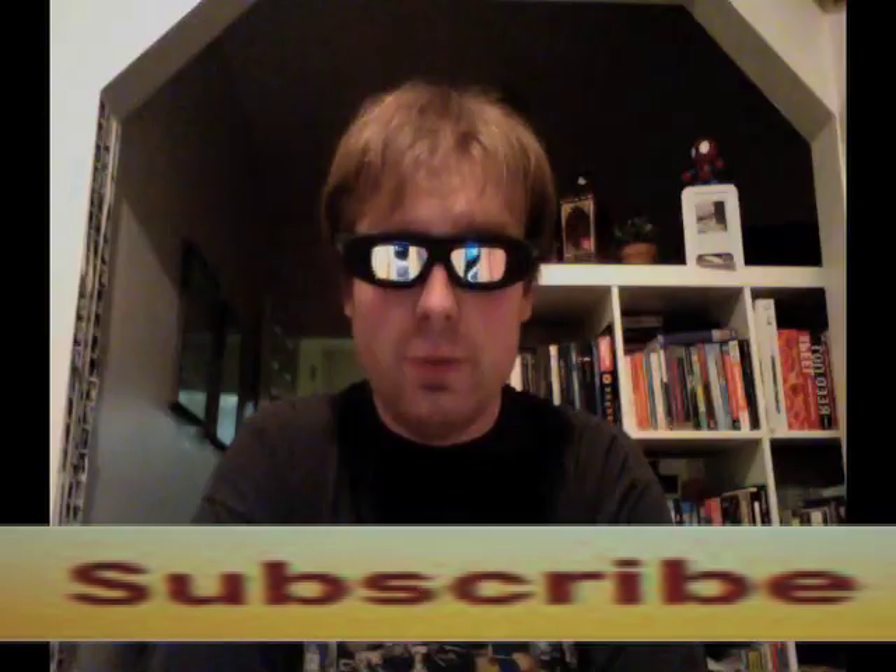If you have seen Cave of Forgotten Dreams and would like to talk about it, comment below and subscribe if you'd like.